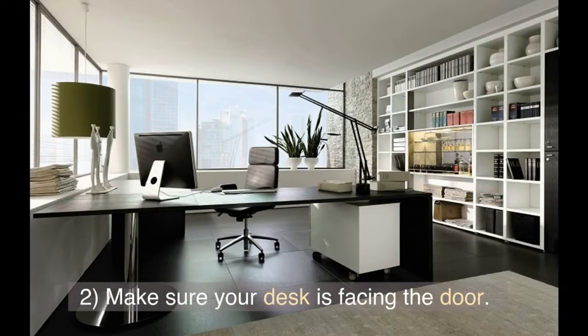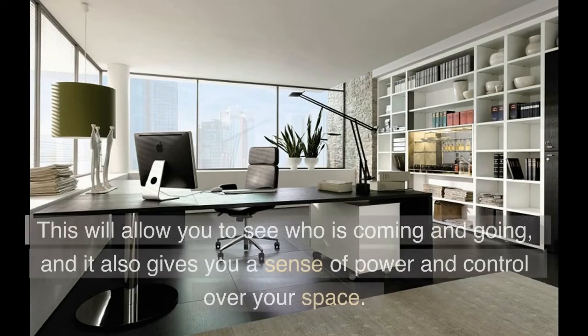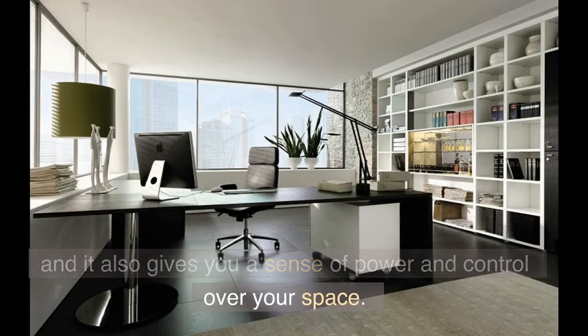Tip 2: Make sure your desk is facing the door. This will allow you to see who's coming and going, and it also gives you a sense of power and control over your space.